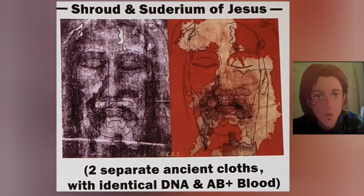Shroud and Sudarium of Jesus — two separate ancient cloths with identical DNA and AB positive blood.